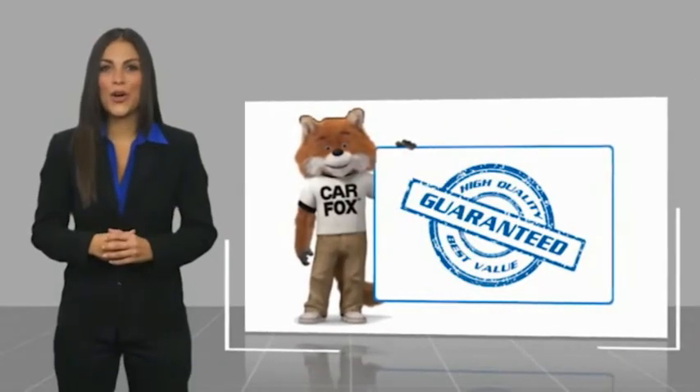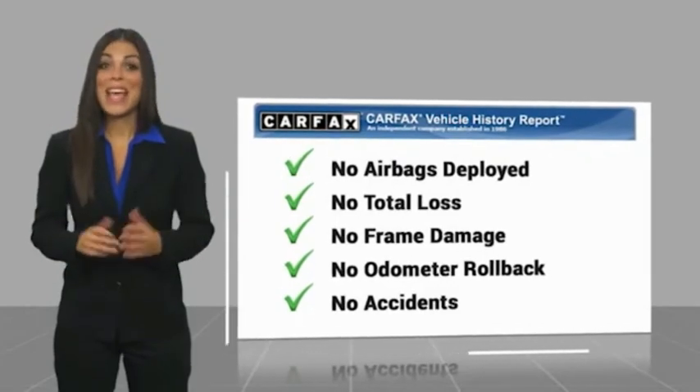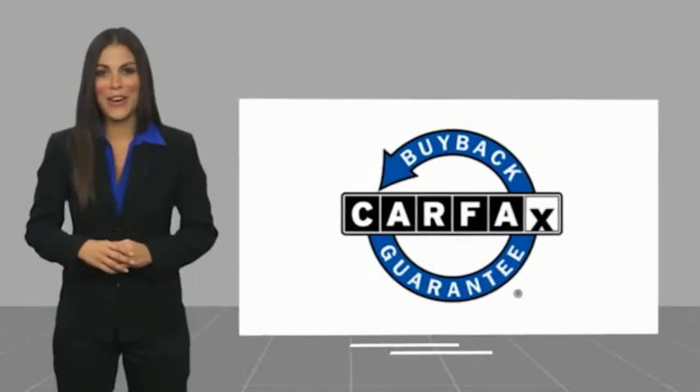This is another high-quality vehicle with a Carfax vehicle history report. Be sure to find a complimentary copy of this report online or contact the dealership. This vehicle qualifies for the Carfax buyback guarantee.